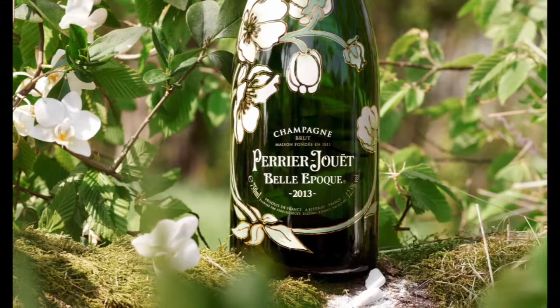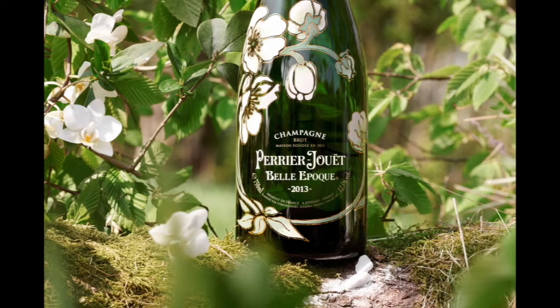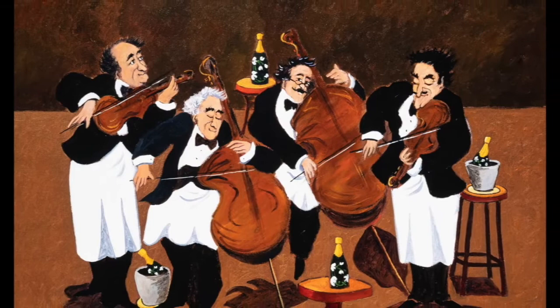To celebrate the relationship with the artist and the Maison, Guy Buffet is releasing a highly limited edition of ten artist proofs and a hundred signed and numbered giclee-on-canvas prints of Perrier-Jouët Quartet. I'll be curating a special sparkling gift for our first few collectors as well.